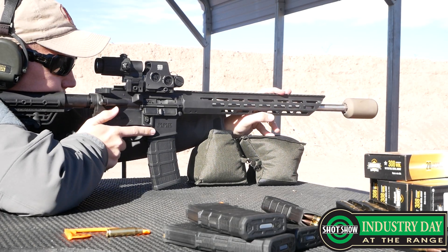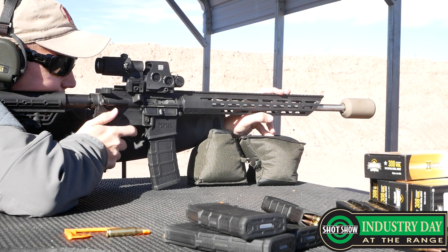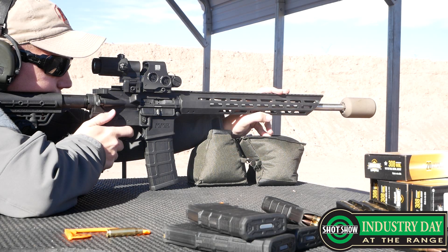So all these are direct thread, right off the muzzle? All the current models are direct thread. We are working on a muzzle device, so you will be able to get that in the future, but for right now you've got to settle for direct thread.